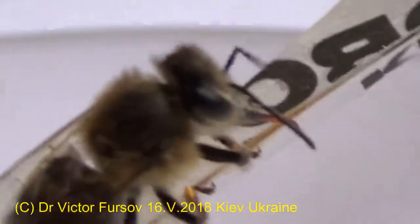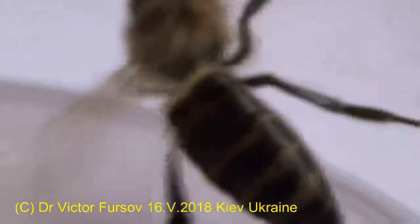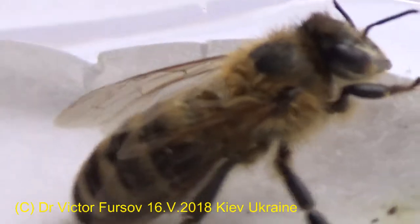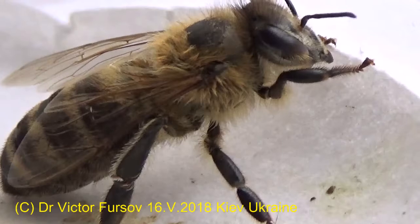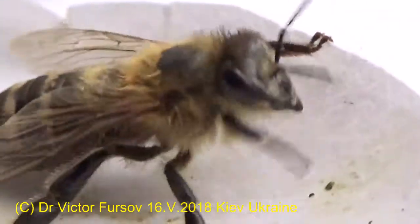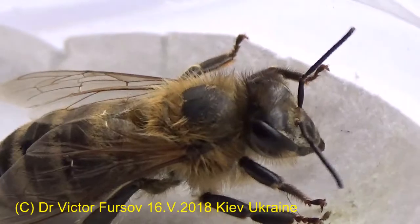The honeybee escaped — she became a little bit nervous and busy. Anyway, let me get another one and offer her a little bit of honey as well. The first one escaped to the window. Let me take a little bit more honey — wait, wait, yes, I got the honey.